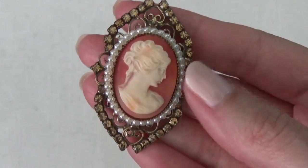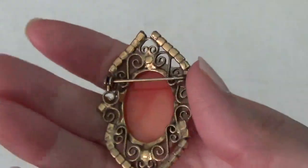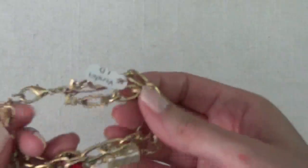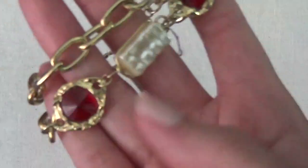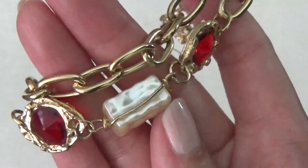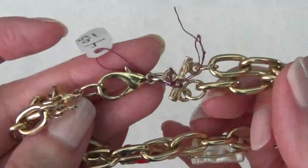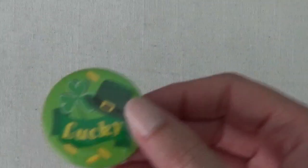Okay, this one's a brooch — some brown color, rhinestones round, also some faux pearls, and a cameo. Okay, I think this one's a bracelet — like two layers, some red rhinestones, and this plastic piece that's supposed to look like a pearl. It has a lobster claw clasp. There's a button here that says Lucky.